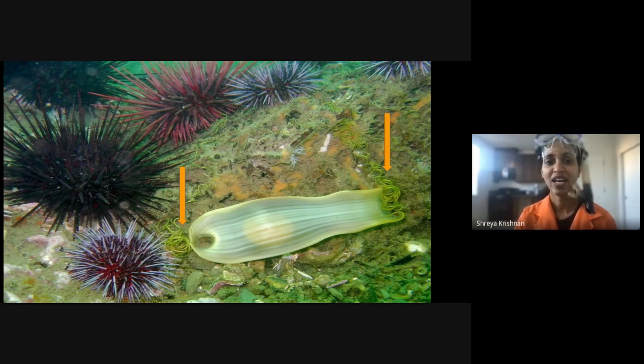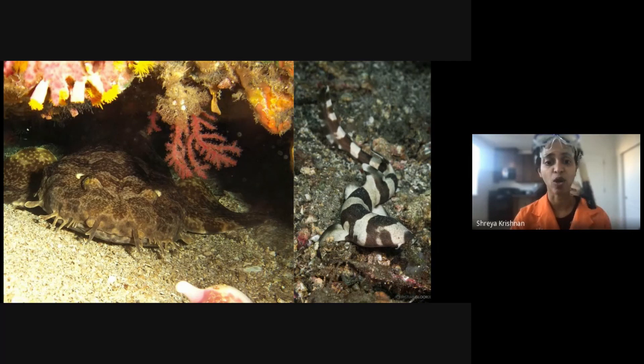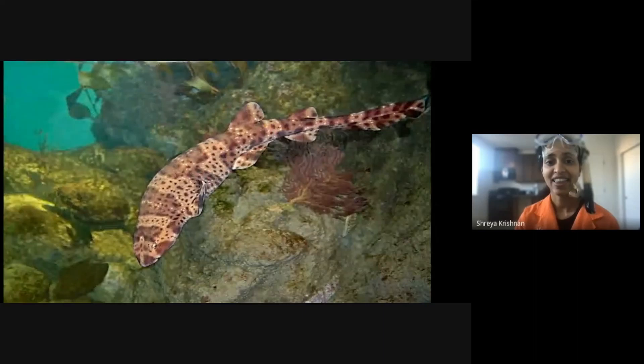Here are a few of the sharks that lay eggs like the ones I just showed you. On the left, we have the wobbegone shark. On the right, we have a young bamboo shark. Then we have a swell shark, which you can actually see at the academy.